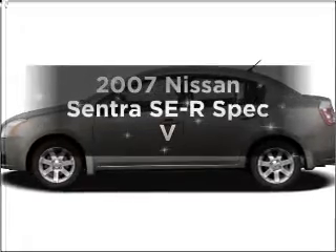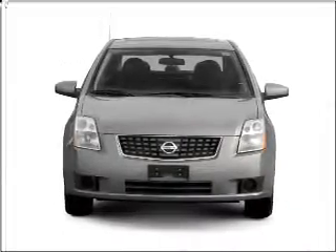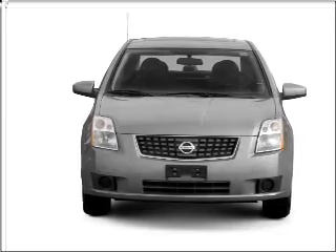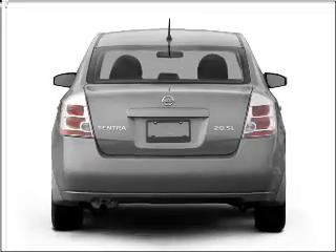Imagine yourself in this 2007 Nissan Sentra. Everything you need under one roof with this great vehicle, featuring an efficient four-cylinder engine connected to a manual transmission that will keep you in touch with your vehicle.